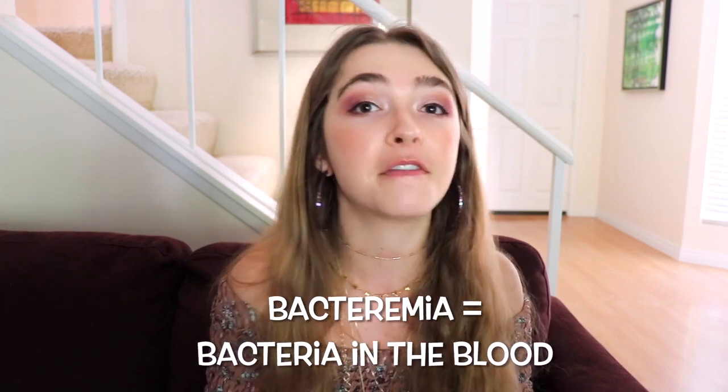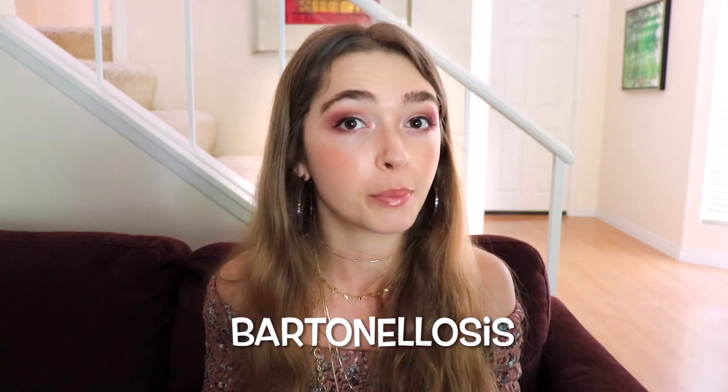Relatively recent research shows that Bartonella can cause a chronic relapsing bacteremia and a vast array of chronic symptoms that can range from mild to debilitating. Because physicians have been taught that cat scratch disease is self-limiting, researchers are moving away from this term and towards the more inclusive term, Bartonellosis. I'm keeping the name Bartonella Babe because it has a much better ring to it than Bartonellosis Babe.